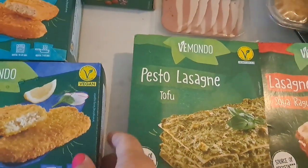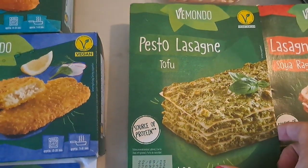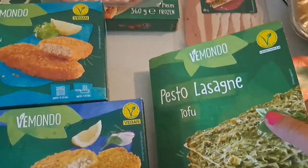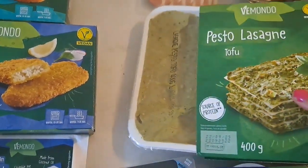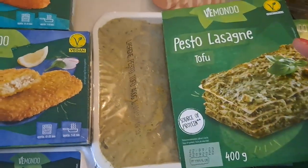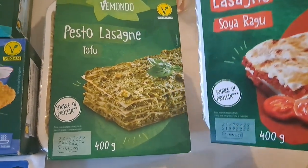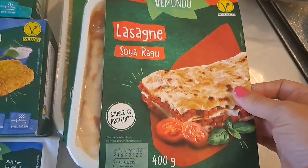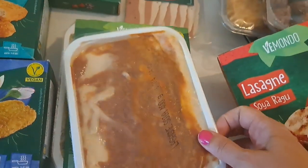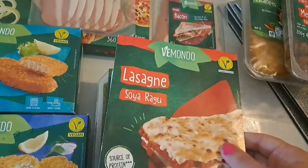I've just got a packet of Italian style salad there. These looked really interesting. All this is frozen — the mince — and these are just fresh. Or were they frozen, Rich? I think the lasagnas are frozen actually. So this is a pesto lasagna with tofu — delicious, we love a bit of pesto, the kids love it. And then there is a lasagna soya ragu which looks absolutely delicious.